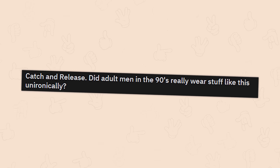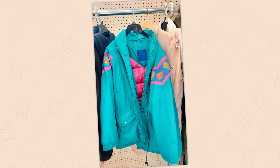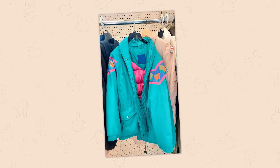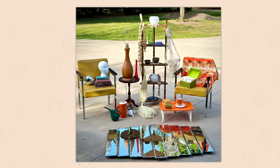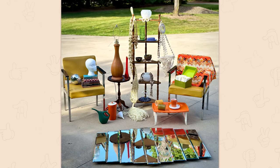Catch and release. Did adult men in the 90s really wear stuff like this unironically? Excuse me, what? What's that attitude about, what's wrong with the coat? Answer my question — I know you're not here and I'll never know who you are, but seriously, what is wrong with this coat? I'm gonna get mad.